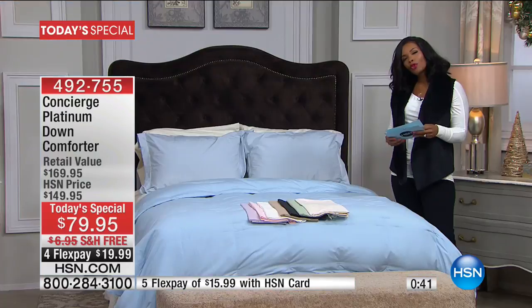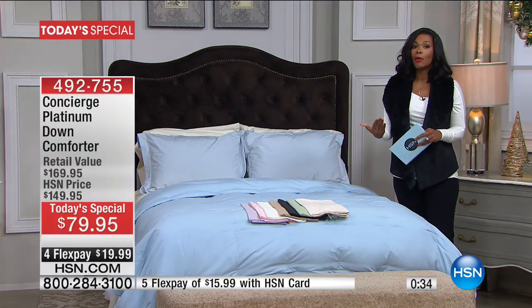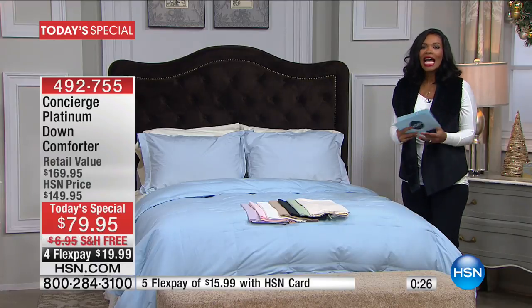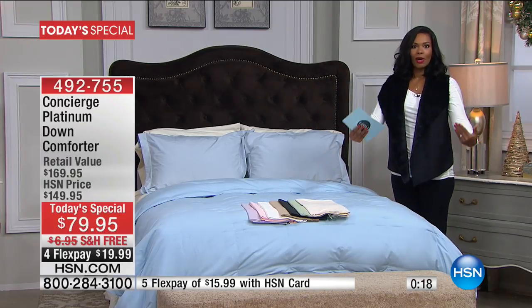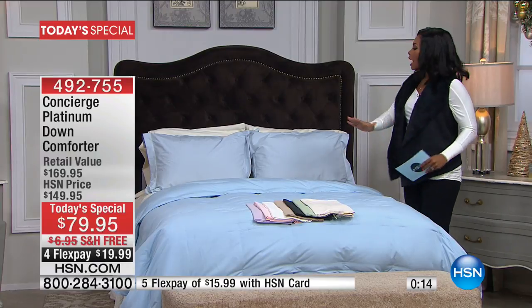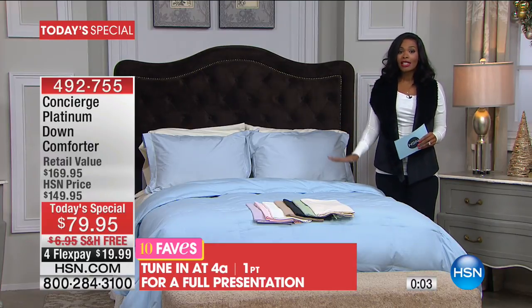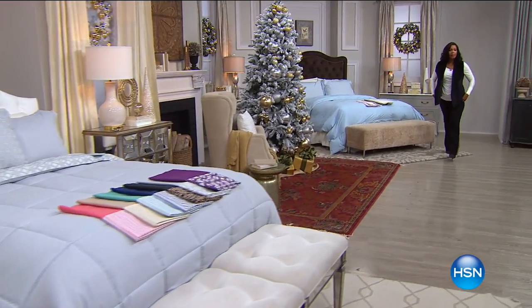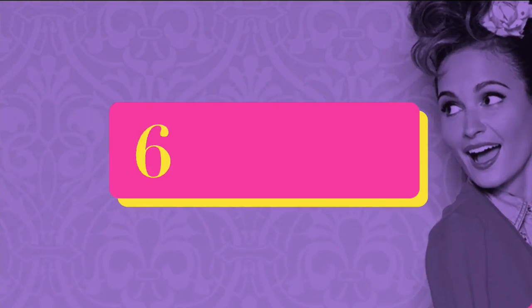For a lot of us, the beginning of the year is like a clean slate — something new. I can't think of a better way to start fresh than a comforter that is dreamy, soft, spa-like, and down. You can get it home on any major credit card for $19.99. We'll have another full presentation at 6 a.m., but if you want your choice of colors and sizes, go ahead and pick it up now.